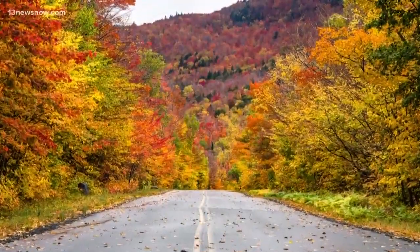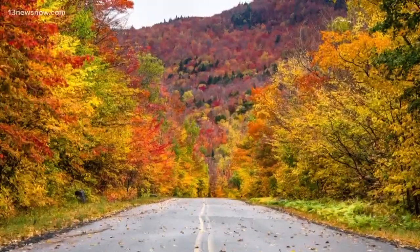As for when peak foliage occurs, that depends on the shortening days. Our days have been getting shorter since the summer solstice back in June and continue to do so until the first day of winter in December.